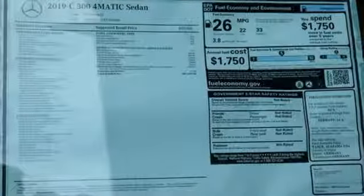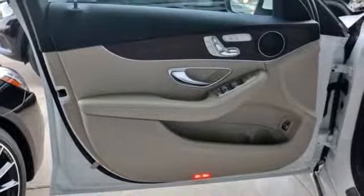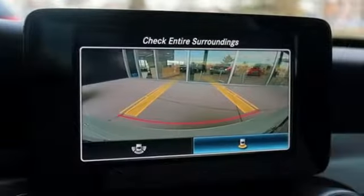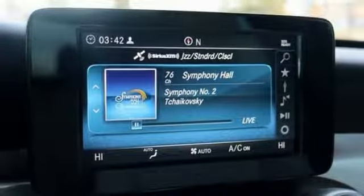External memory control, power folding driver and passenger side exterior mirror, dual-zone climate control, auto-dimming rear-view mirror, multi-function steering wheel, power tilting steering column.